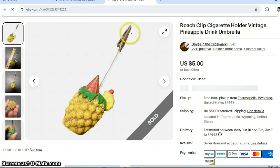This is a little clip — you put your cigarette in there and it's called a roach clip. I thought I could get a lot more for this. It's kind of like a polymer plastic little pineapple. I only got $5.00 for it.